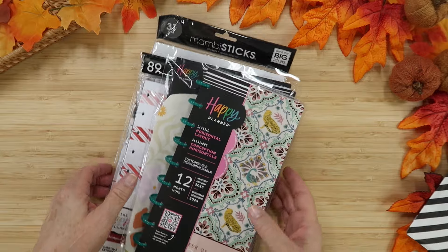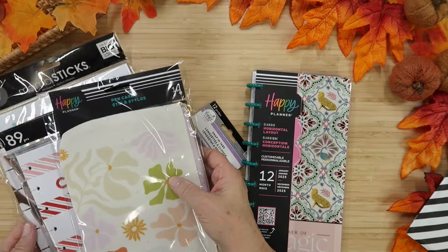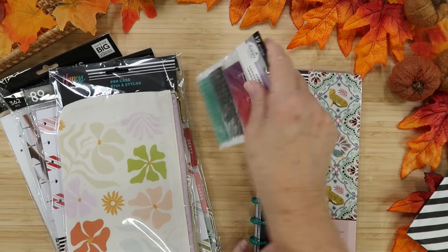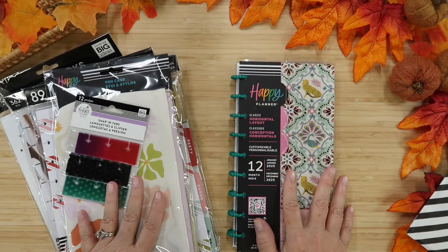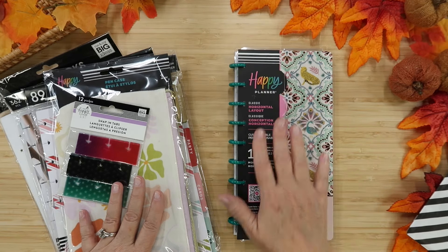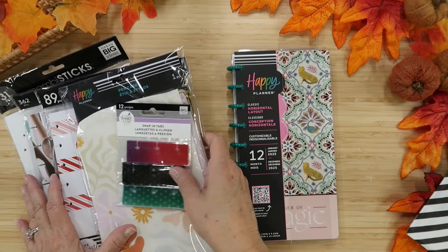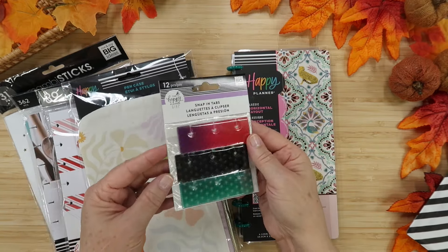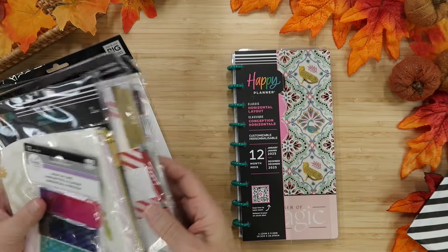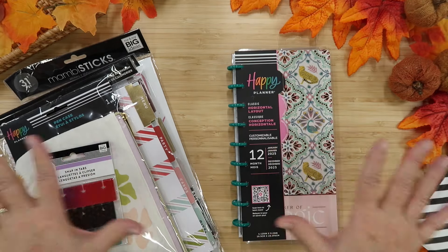I took advantage of some of the sales Happy Planner is having, along with some rewards that I had that actually worked with the sale. As you can see, I have a skinny classic — I love using a skinny in my kitchen area. We're going to be flipping through this, and then I have snap-in tabs, a pen pouch, a couple of fun extension packs, and some stickers. Let's just look at everything.